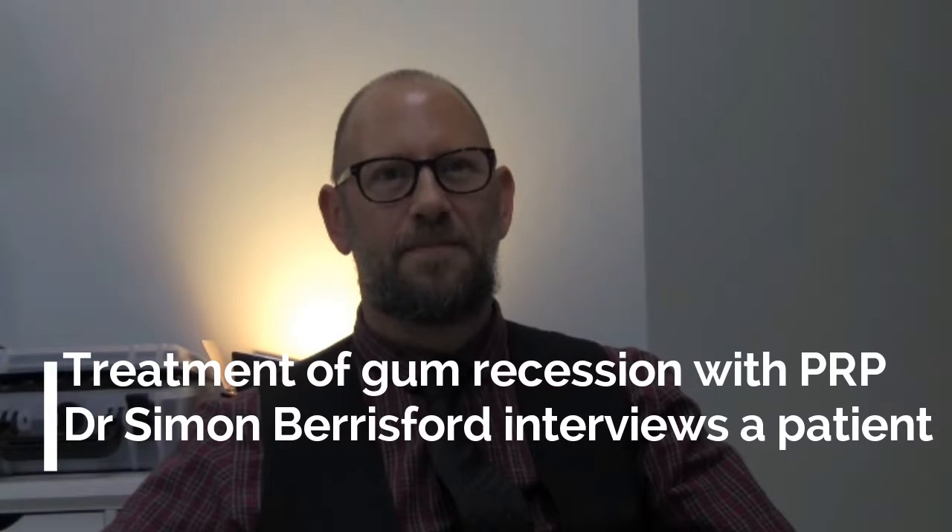Thanks for coming today Malcolm. For the purposes of recapping on what treatment you've had, would you mind telling me what it was that brought you to me in the first place? So I've been suffering with ongoing gum disease. I've got good teeth according to my dentist, but the problem is that my gums are receding. I lost a couple of back teeth in my late 40s, and then last year one of my other back teeth, through gum recession, was really painful. After having a few courses of antibiotics, he said it was time it came out. I didn't really want to lose another tooth, so I started to do a little bit of research about plasma therapy and gum disease, read a few papers from America about it, and then came to you guys.